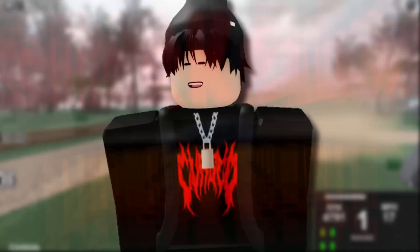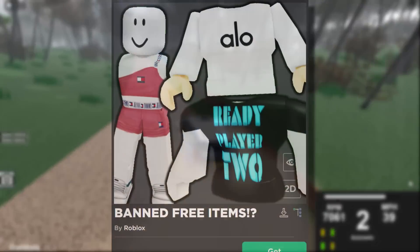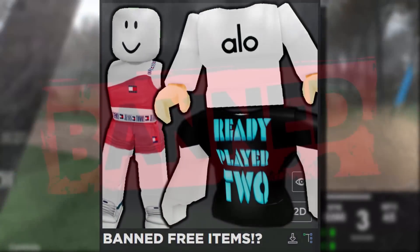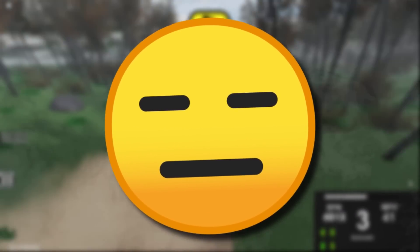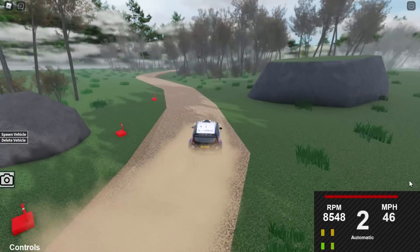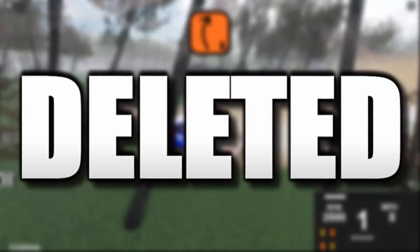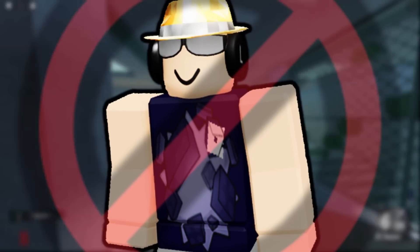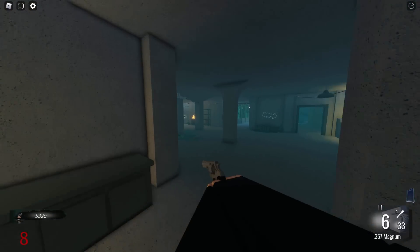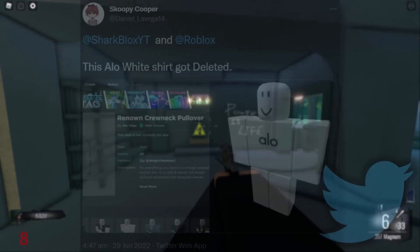How's it going guys, SharkBlox here, welcome back to another Roblox video. In today's video we are going to be covering the recent accessories that Roblox ended up banning. I'm going to show you some items that used to be free — they got content deleted, so even if you got them from an event for free and wanted to use them on your avatar, you simply can't. They're actually all avatar clothing.